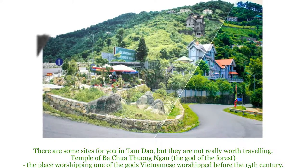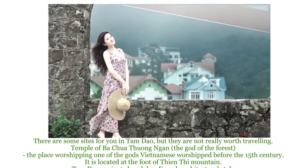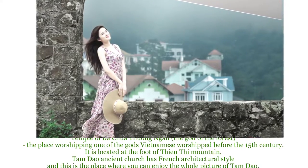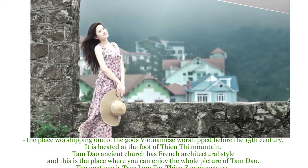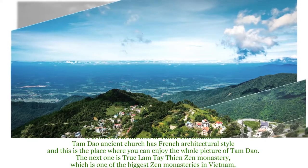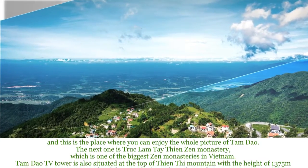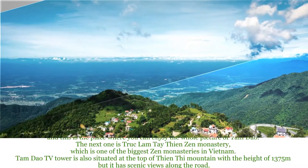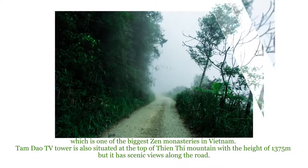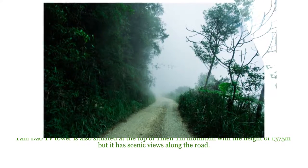There are some sites for you in Tam Đảo, though they're not really worth traveling far for. The Temple of Ba Chúa Thượng Ngàn, the god of the forest, worships one of the gods Vietnamese revered before the 15th century, located at the foot of Thiên Thị Mountain. Tam Đảo ancient church has French architectural style and offers a whole panoramic view of Tam Đảo. Chúc Lâm Tây Thiên Zen Monastery is one of the biggest Zen monasteries in Vietnam. Tam Đảo TV Tower is situated at the top of Thiên Thị Mountain at a height of 1,375 meters, with scenic views along the road.